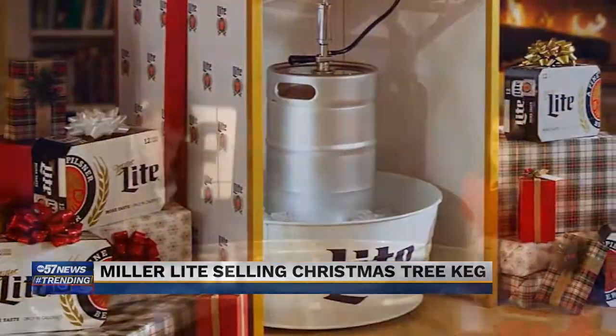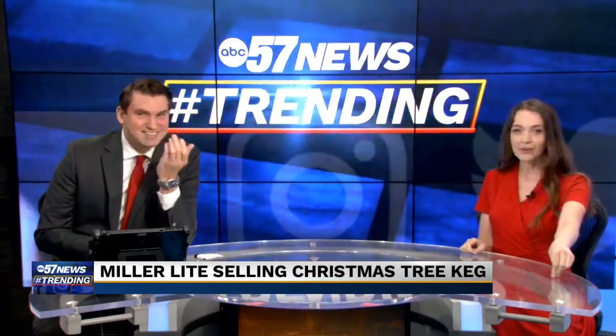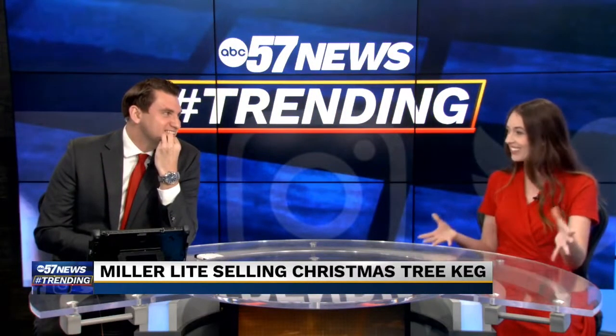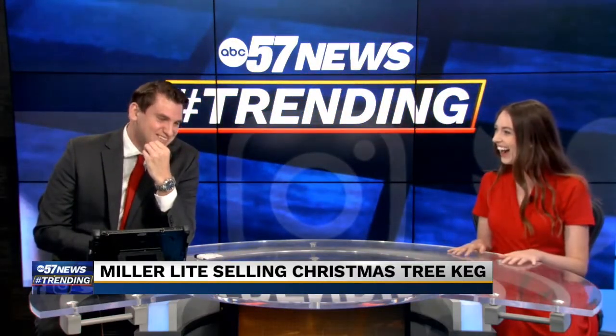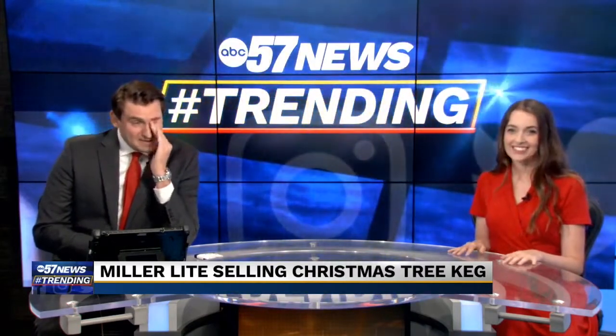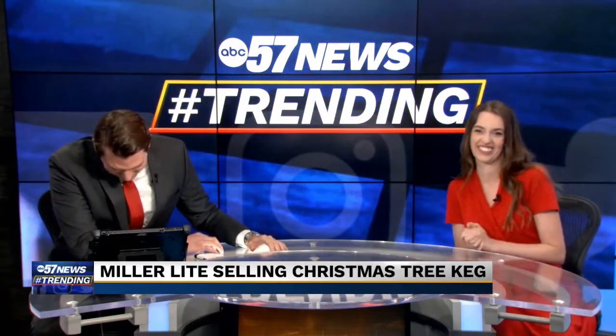Are you joking? Treekegstand.com — that's the URL they went with. Did they say they're bringing it back this year? How have I never heard of this or seen this before? Not that I want one, but — I mean, it basically is the tree at that point. I'm imagining this in every fraternity across America as they put up their Christmas trees this year.